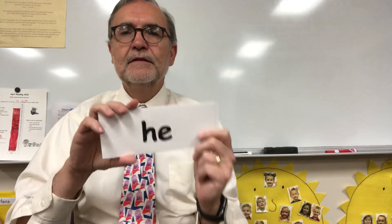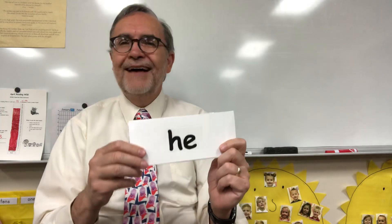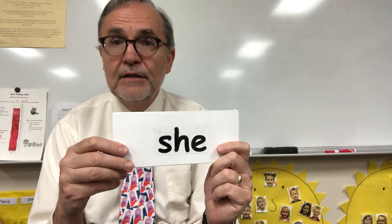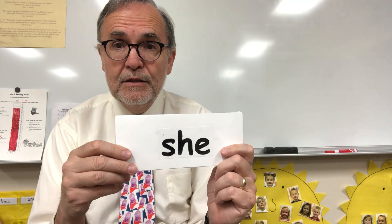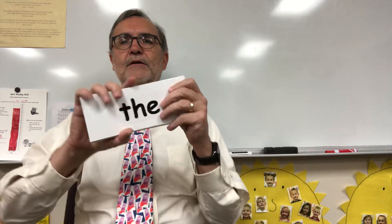Now let's take a look at these three cards. This is the tricky word we learned yesterday. It says he — not very tricky in my opinion, pretty easy. He. This one says she. And this one says we. He. She. We. Now I'm going to slide these cards randomly into my stack of all these tricky words we've learned.